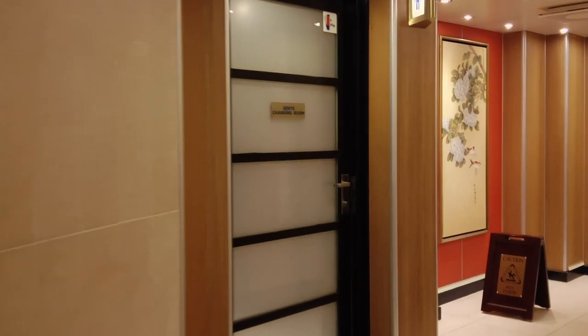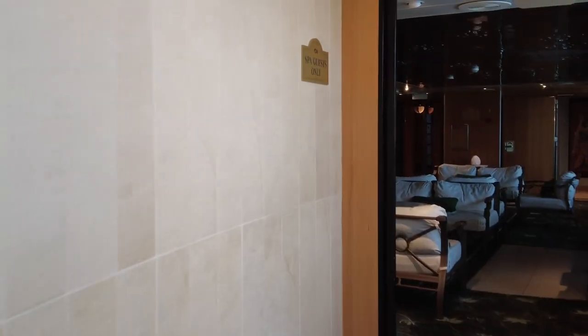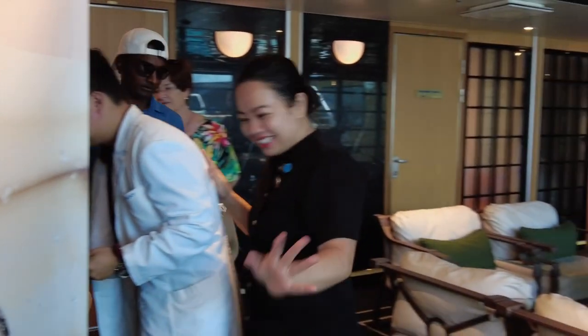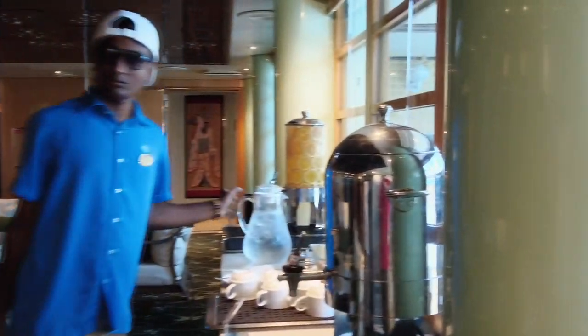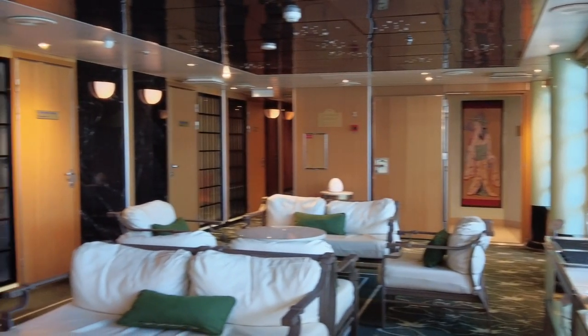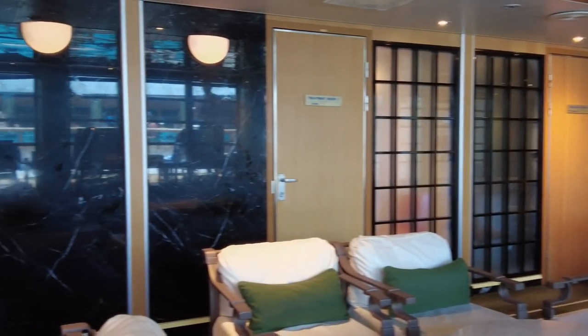The salon is on the starboard side, while the port side has the spa where they do massages, steam rooms, and saunas — one on each side. They're separated by that secret pool I'll show later. As you can see, they have tea, water, and some relaxation spaces. The spa and salon are great places to relax on any cruise ship.